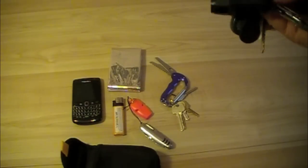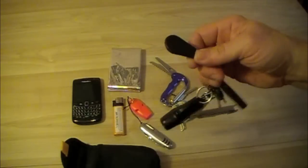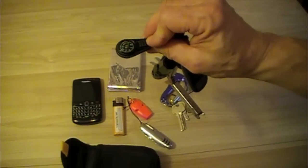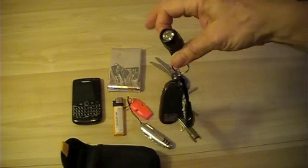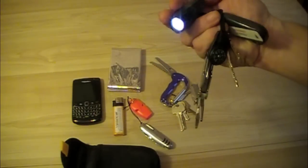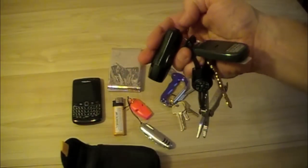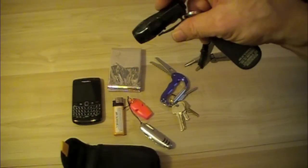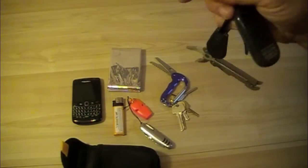I also have a button compass I picked up at Canadian Tire for about 99 cents, which came on a small lanyard. And I have a three-LED flashlight — it's not really bright but it's definitely better than nothing. I paid about two and a half dollars for it, so when the batteries run out I'll just get another.